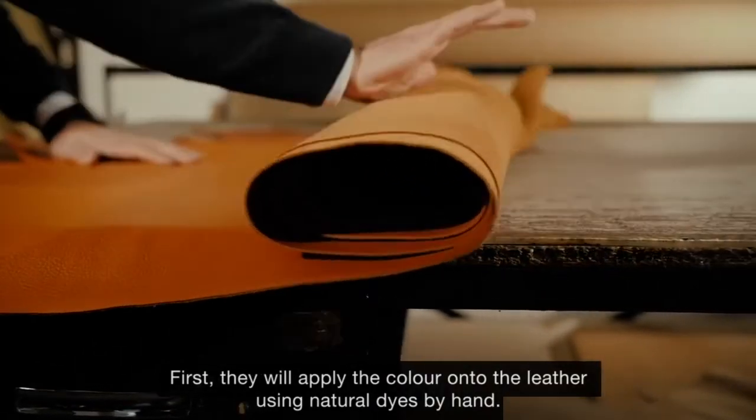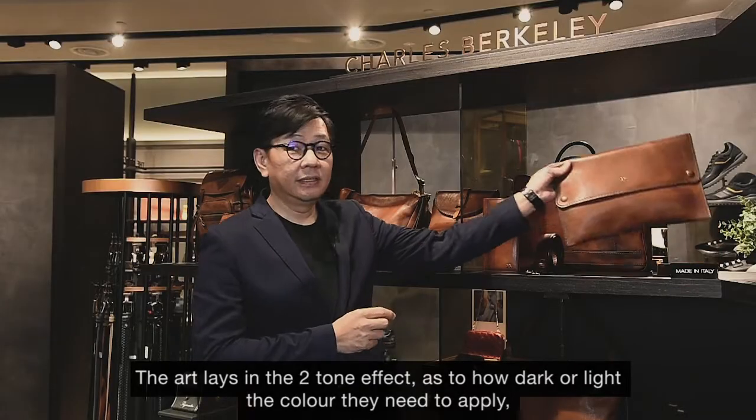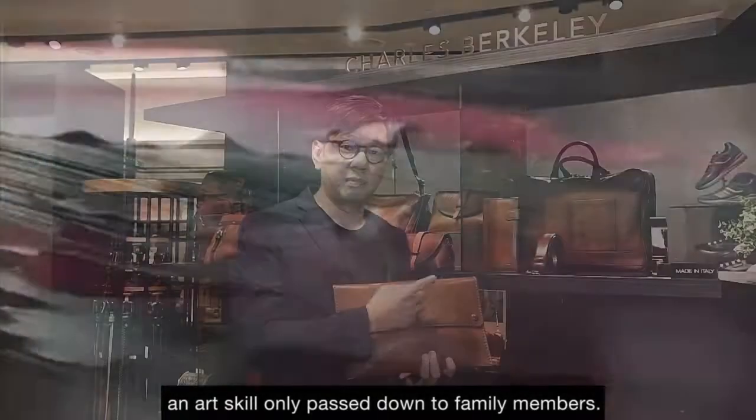First, they will apply the colour of the leather using natural dyes by hand. The art lies in the two-tone effect — how dark and light the colour they need to apply — an art skill only passed down to family members.